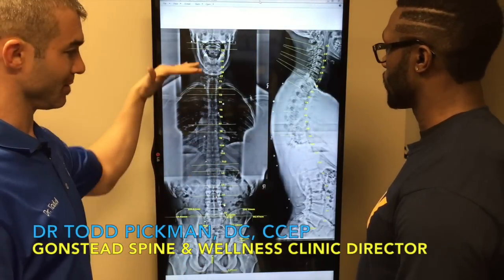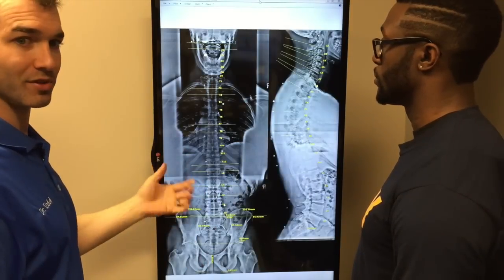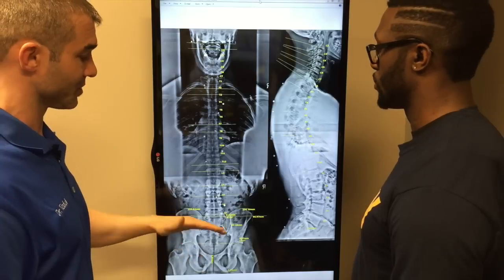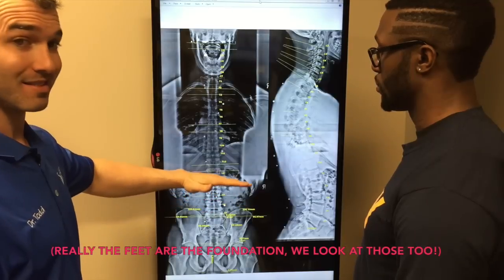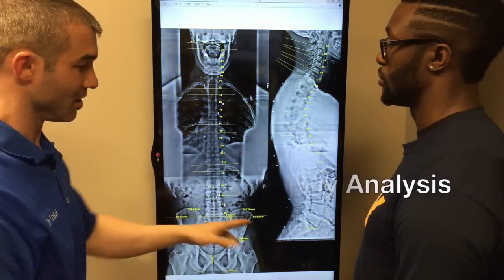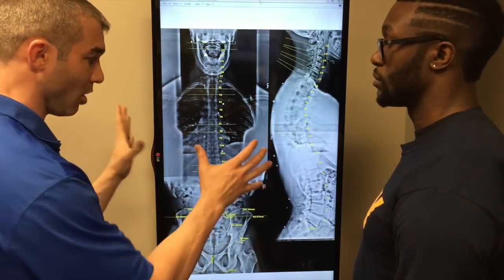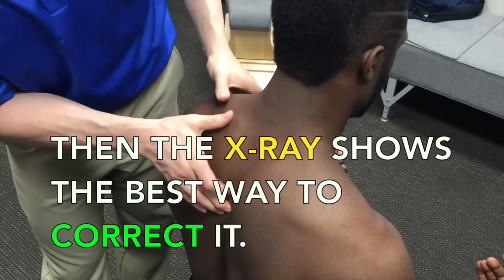We took two full spine views — taken in sections and stitched together with software, so we can get a crystal clear view of the anatomy, the spaces between the bones which are the discs, and the overall alignment and curvature of the spine. From a Gonstead perspective, we look at the pelvis first — the level foundation concept. The pelvis is the foundation to the spine, and then we trace this up throughout the entire spine, looking for segments that deviate off level. On the side view, it's even more important for finding which segment or disc is involved and what part of the curve doesn't flow properly. All of this is only as good as what we find on the exam first, and then it's correlated back to the X-ray.